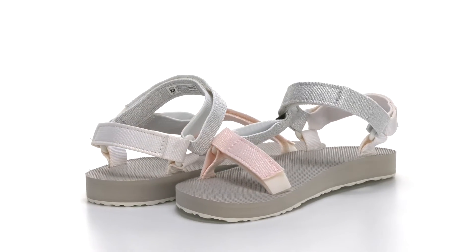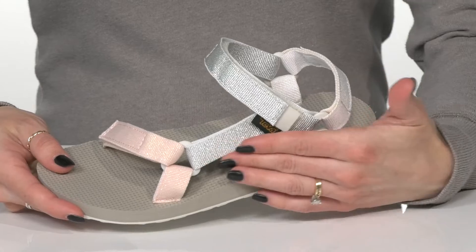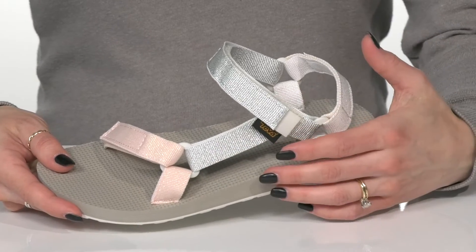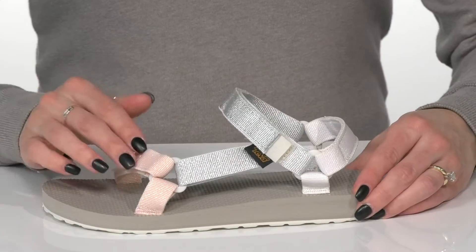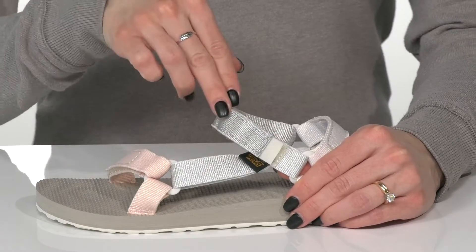Your little cutie can rock these minimalist sandals for a cute and comfortable vibe. These Teva Kid sandals offer such an adorable upper with this glittery design, and they do have two straps that offer hook and loop closure so they can get these on and off hassle free.